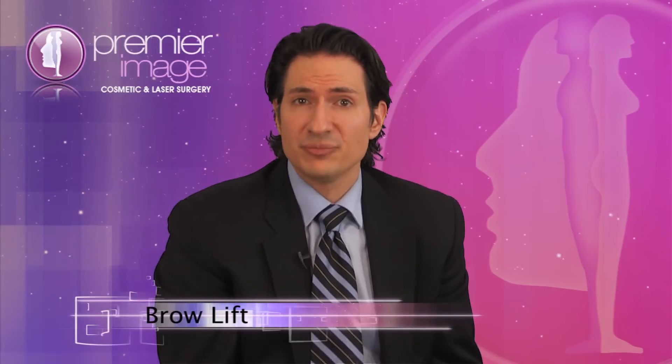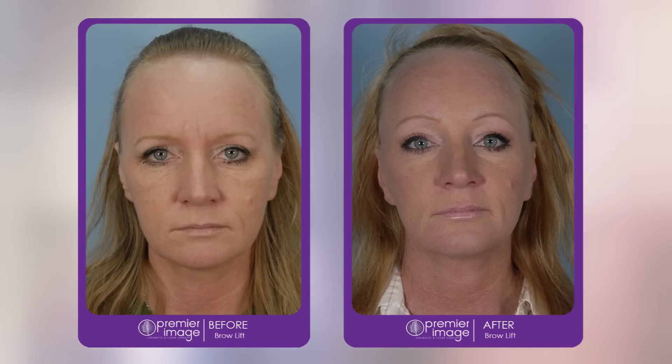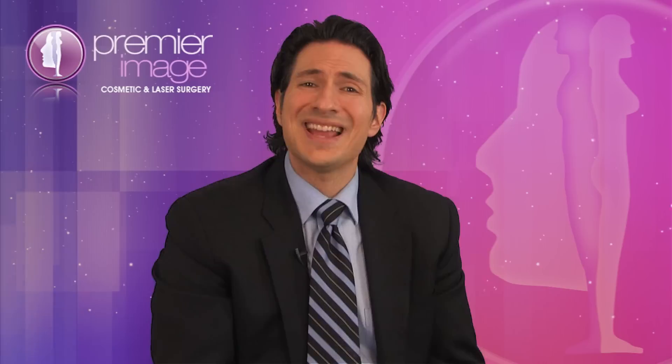How is this done? In modern times, we do this endoscopically in what's known as an endoscopic brow lift. Small incisions are placed just behind the hairline, which are imperceptible once healed. We use those to gain access to the tissues of the forehead, which we loosen from their attachments and bring the brows into a higher position. This procedure takes about an hour in the operating room, compared to three hours as little as ten years ago.